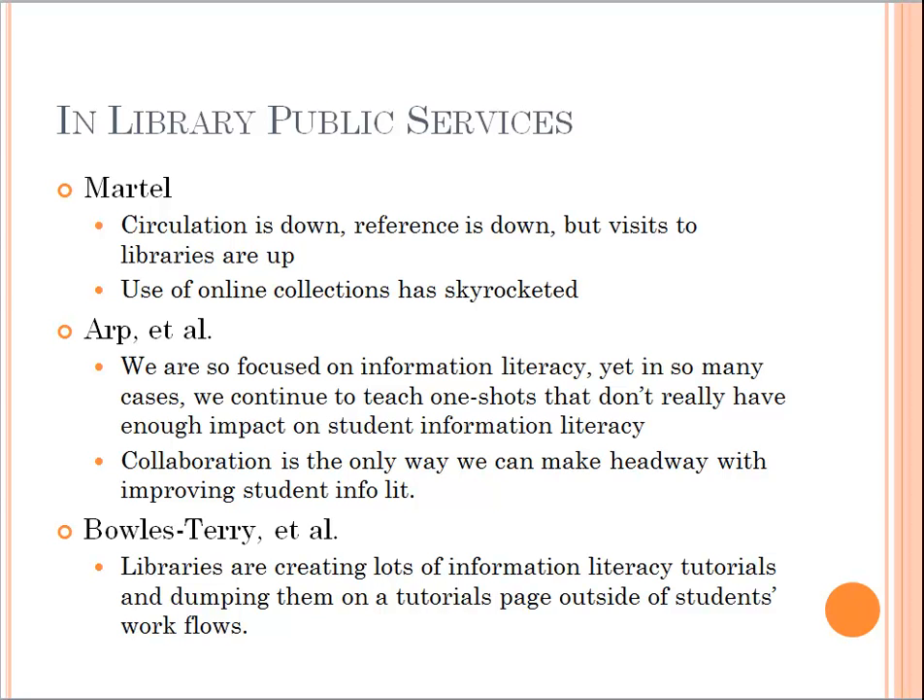At my institution this year, circulation is up and references are up, but we're a very unusual institution. By and large, the trend in public and academic libraries — especially major research libraries — is that reference has gone way, way down. But people still do value the library as place. Visits to libraries on the whole in academia are up. Use of our online collections has gone way, way up. Just because they're not checking out books does not mean they're not using our collections — the way collections are used has changed over time. So using traditional metrics of circulation may not tell the whole story.